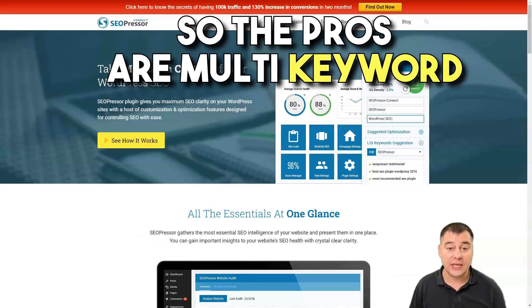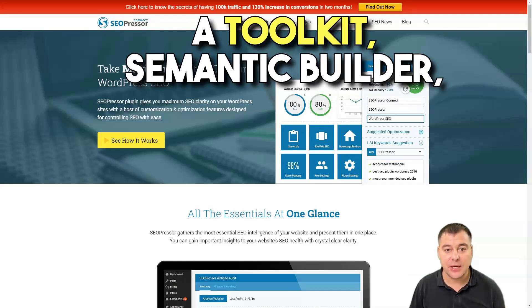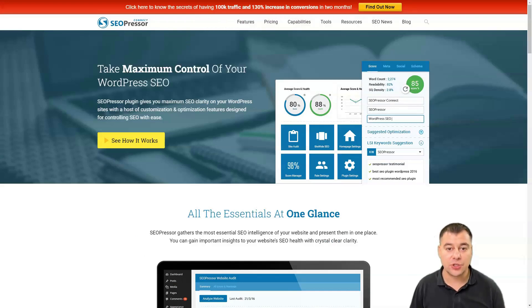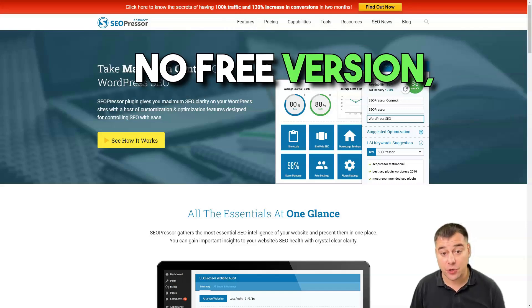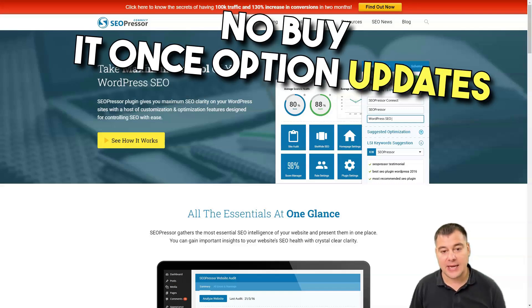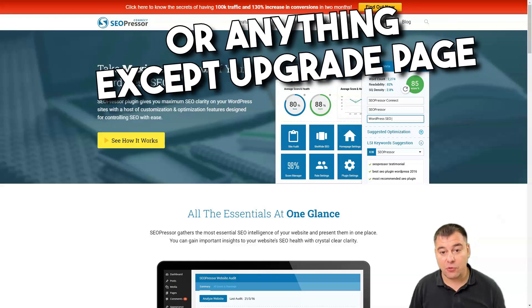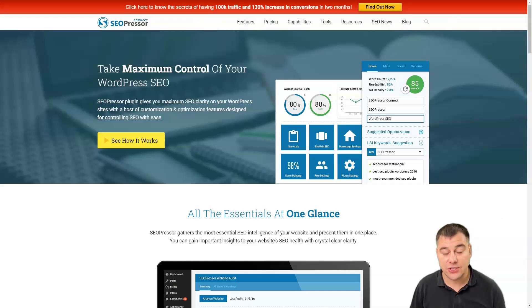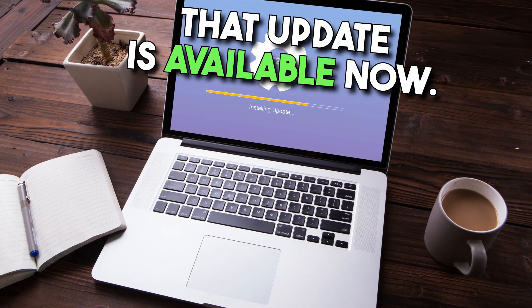The pros are: multi-keyword analysis, an insight and audit toolkit, semantic builder, meta crawler management, and social media integrations. The cons are: there is no free version, no buy-it-once option, updates are not frequent, no account area or anything except an upgrade page, and sometimes you don't receive notifications from your admin dashboard that an update is available.